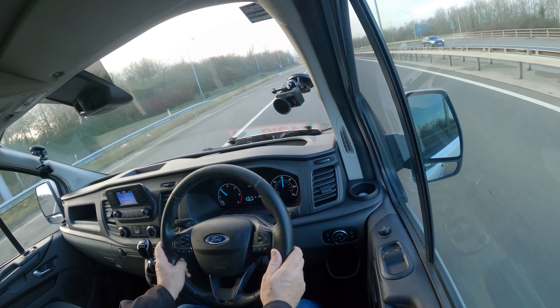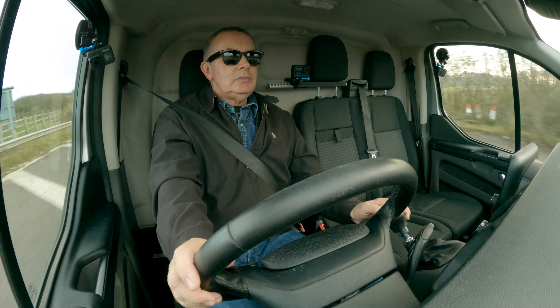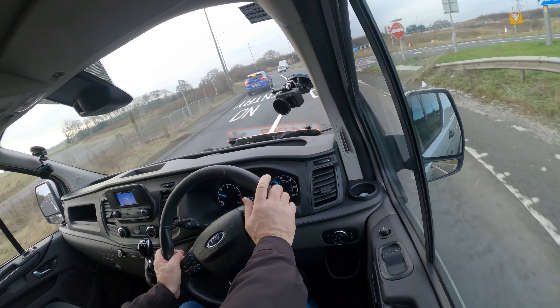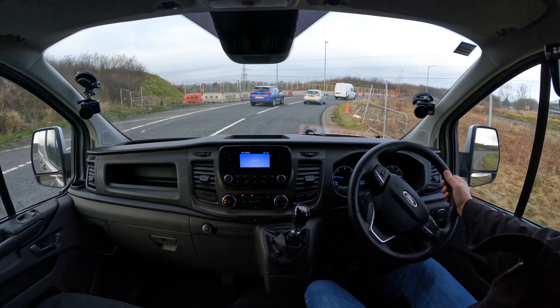So there are the controls. Cruise is there. Your information display there — as you can see, moving. Over here, that's your power folding door mirrors. Electric windows. Global locking and unlocking. Six-speed gearbox here. 12-volt power socket there. And that's your radio there.